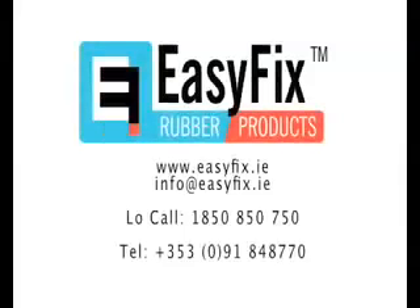For more information, visit www.easyfix.com.